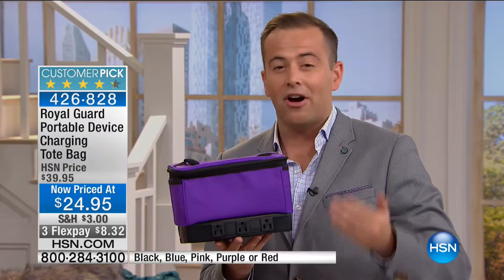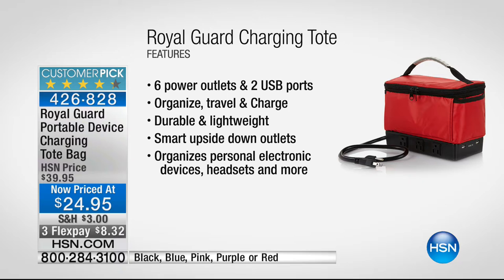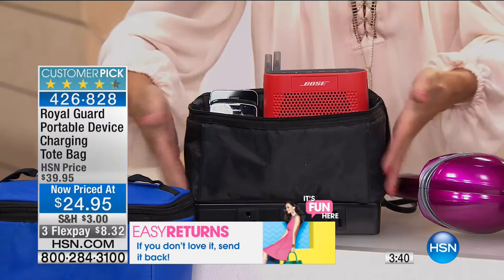It would make a great gift — it's unexpected but useful, and you know you're going to use it. You've got six power outlets and two USB ports built right in, so you can travel, charge, and be on the go. It has a durable, lightweight design and smart upside-down outlets so everything plugs in really easily. Here's one packed for business travel — you can charge your smartwatch through the USB port, your digital camera through the wall outlet.